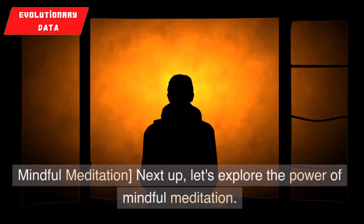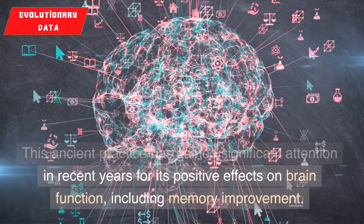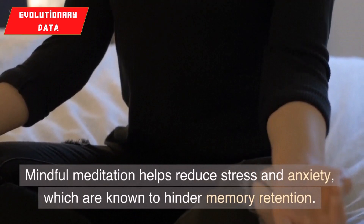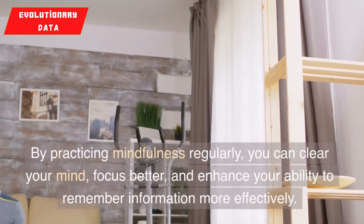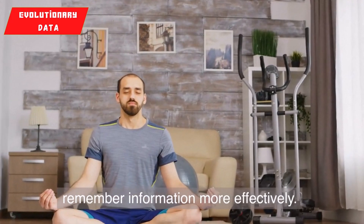3. Mindful meditation. Next up, let's explore the power of mindful meditation. This ancient practice has gained significant attention in recent years for its positive effects on brain function, including memory improvement. Mindful meditation helps reduce stress and anxiety, which are known to hinder memory retention. By practicing mindfulness regularly, you can clear your mind, focus better, and enhance your ability to remember information more effectively.